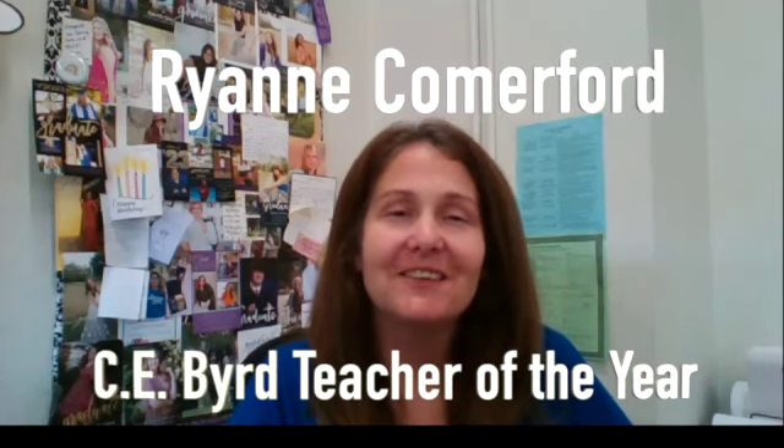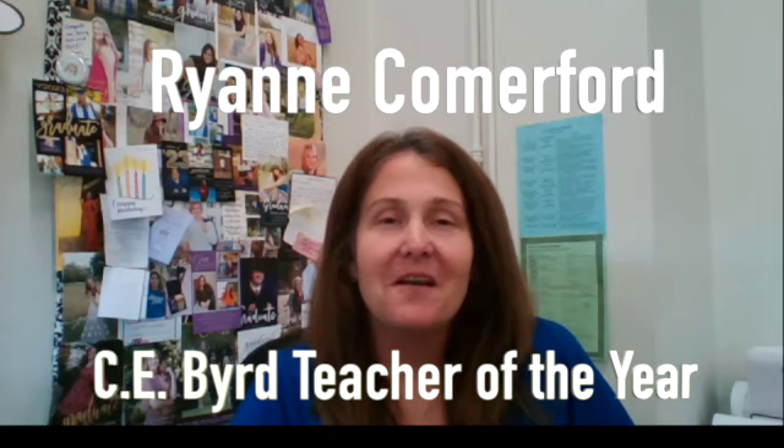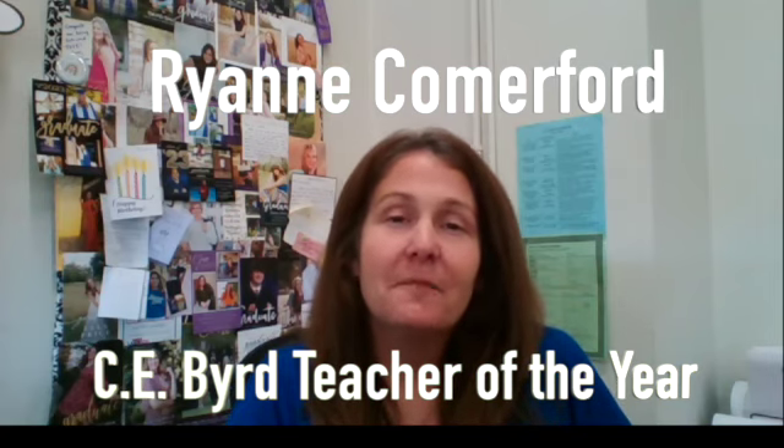My name is Ryanne Cummiford and I'm a science teacher at C.E. Bird High School in Caddo Parish, Louisiana. My passion for learning stems from my desire to ensure that all students are given the best possible science education while encouraging them to think critically, ask good questions, and develop solutions for the problems in which they are faced.